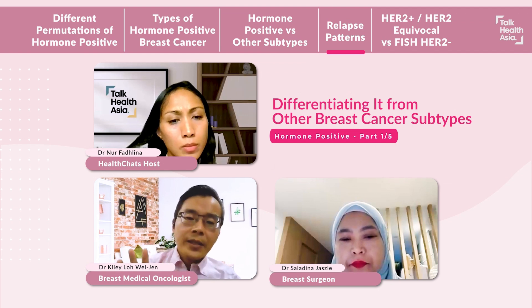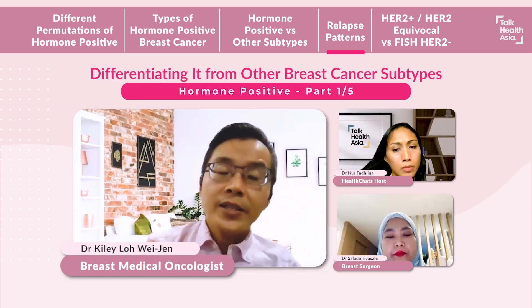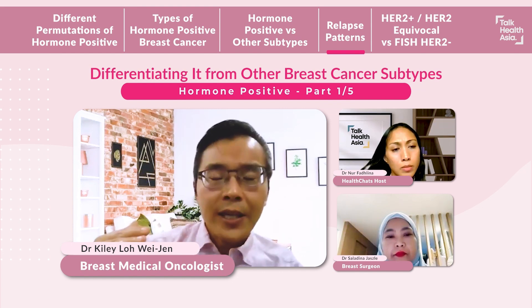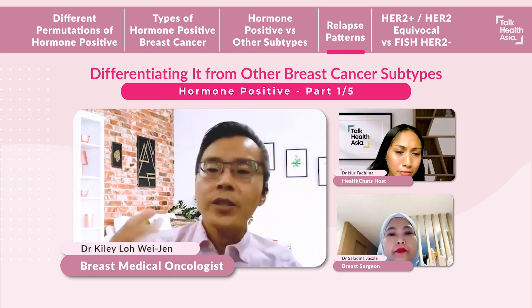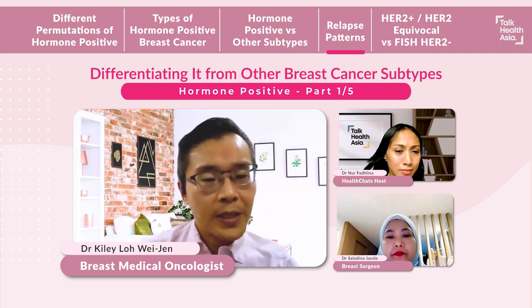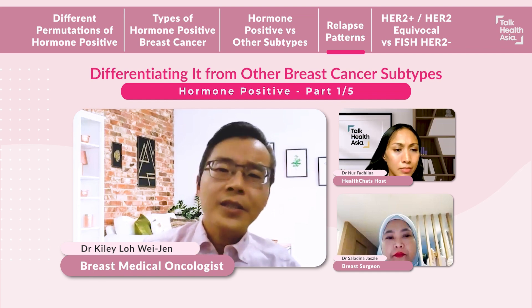The other thing with the patterns is hormone-positive breast cancers generally have two peaks of relapses. If a patient is unfortunate enough to relapse, the risk is highest in the first two to three years, but that risk also remains on the higher side even after five years — what we call late relapse. These relapses can unfortunately happen even 10 to 20 years down the track. This is different from triple negative and HER2-positive breast cancers, which tend to relapse in the first three years and then it tapers off, and relapses after five years are generally quite uncommon.